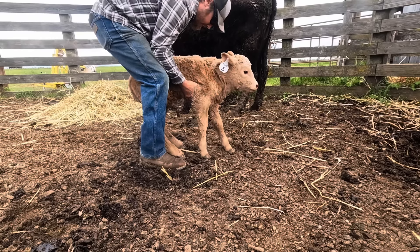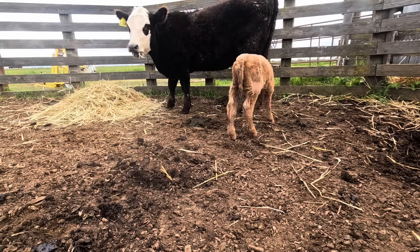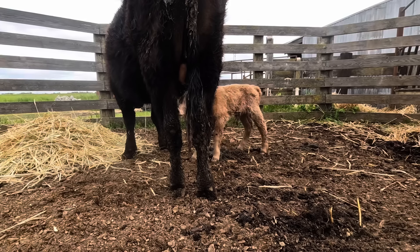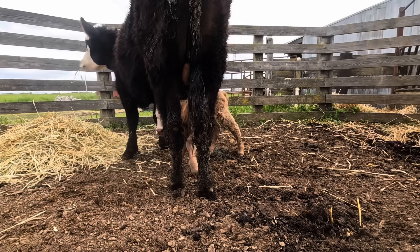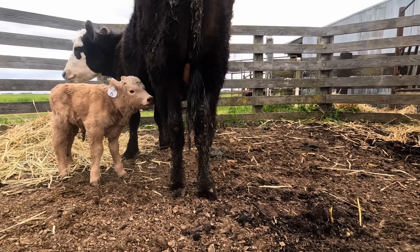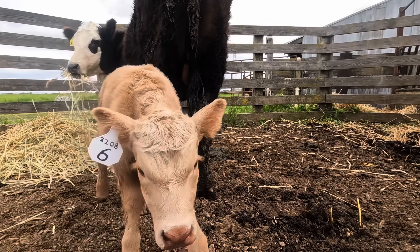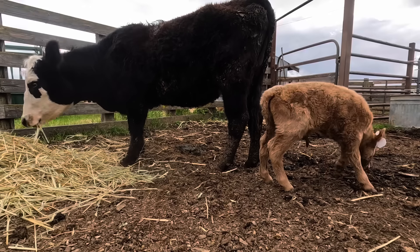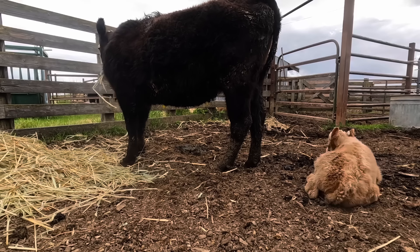The calf is just kind of weak - I know you can stand. So you can see the calf kind of shows some interest but doesn't really get up in there and do it.